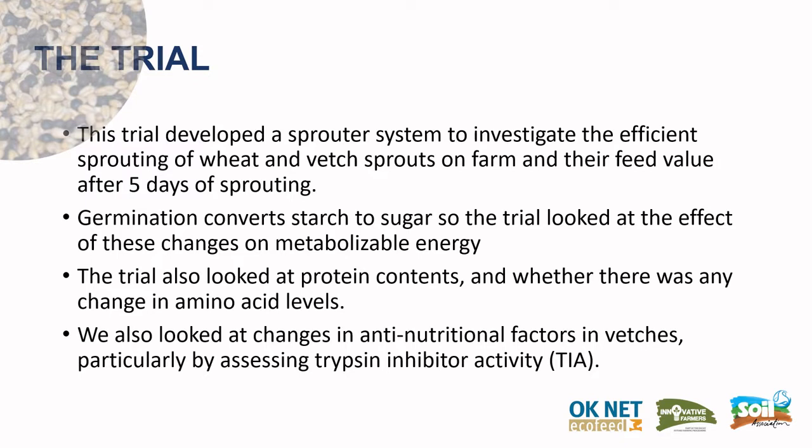This trial developed a sprouter system to investigate the efficient sprouting of wheat and vetch sprouts on farm, and looked at their feed value after five days of sprouting. Germination converts starch to sugar, so the trial looked at the effect of these changes on metabolizable energy. The trial also looked at protein contents and whether there was any change in amino acid levels, particularly the essential amino acids.